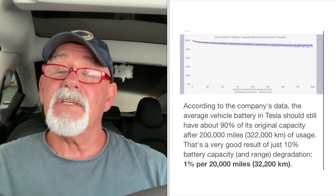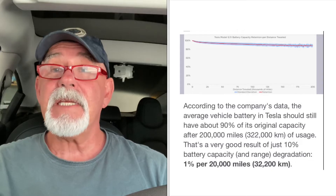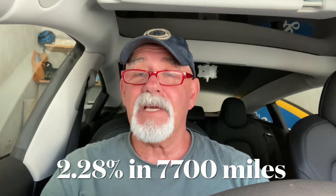I took a look at what Tesla has to say on its website and it said that a Tesla after 200,000 miles should retain 90% of its original battery, and after 20,000 miles it should only lose 1%. But clearly I had lost 2.28% in only 7,700 miles — well below what Tesla said I should expect. So I needed to do a lot more research on this because it was concerning.